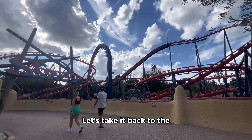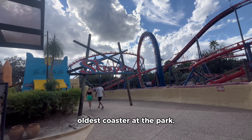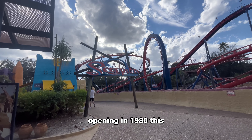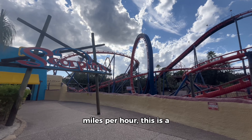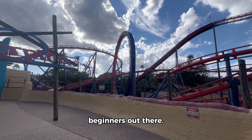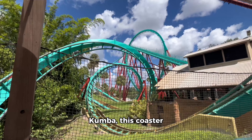That's not to say any of the other roller coasters aren't thrilling, because they definitely are. Let's take it back to the oldest ride at the park — Scorpion. This ride opened in 1980, has only one vertical loop, and a top speed of 41 miles per hour. This is a great coaster for any beginners out there.